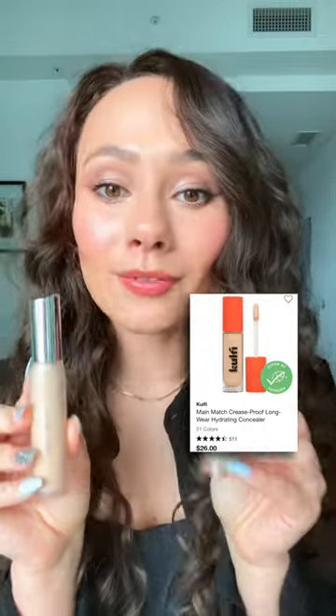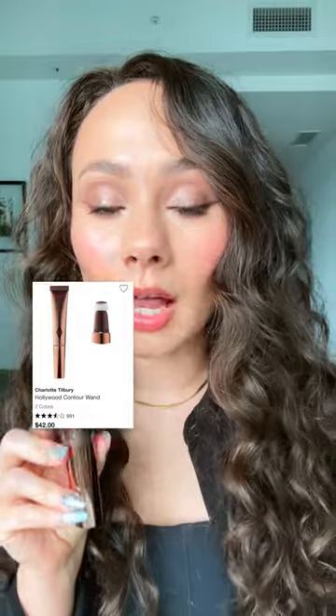But the Kosas concealer is actually even more hydrating than the House Labs and it gives full coverage as well. If you feel like the Charlotte Tilbury Hollywood Contour Wand blends away on your skin and you can't see it anymore, or maybe it looks too gray —